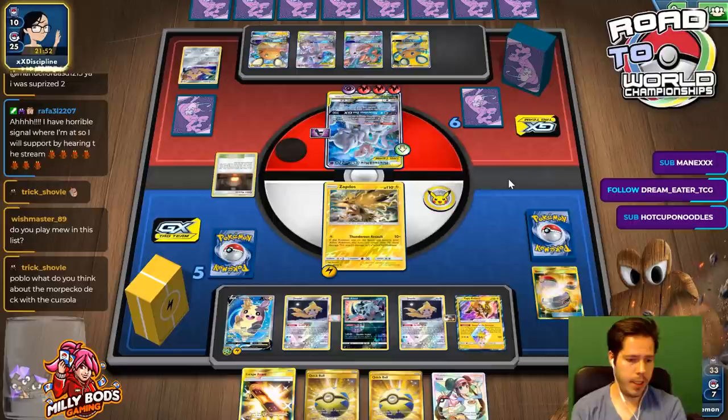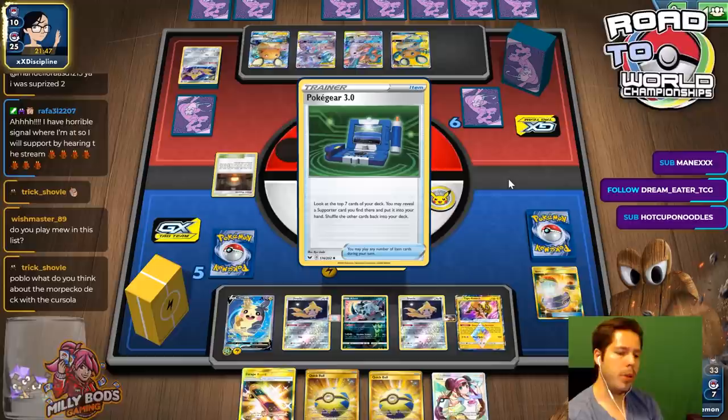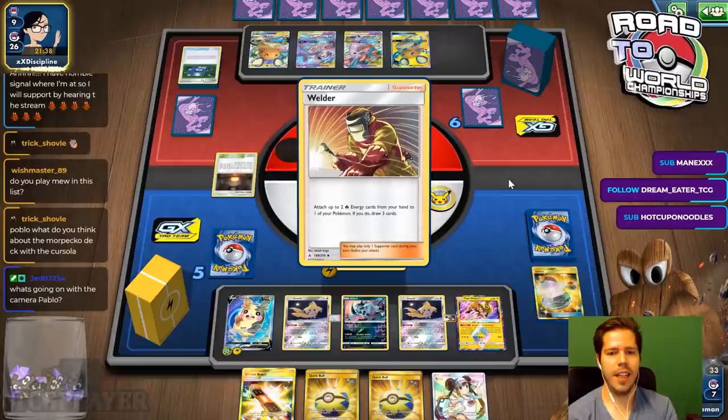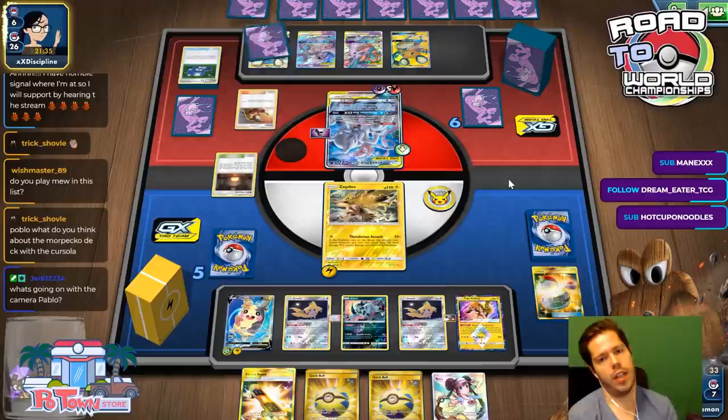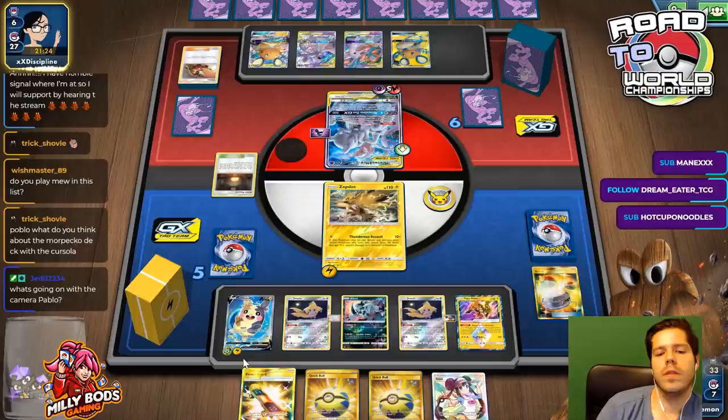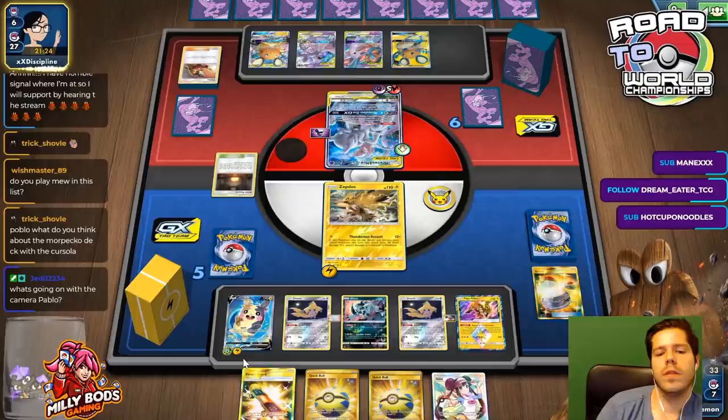With Cursola — I don't know what Cursola does. Trick Shovel? I do play Mew in this list, but it's prized. I bet it's down to 10 cards — that's crazy. Even if I had Mew, my opponent is just going to GX with Espeon Deoxys and put 20 damage counters. It's not the end of the world — losing a Morpeko with one energy is fine, actually.